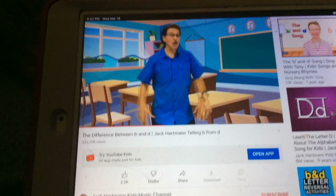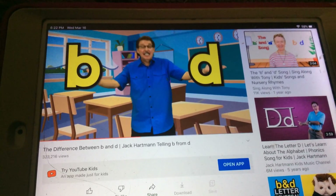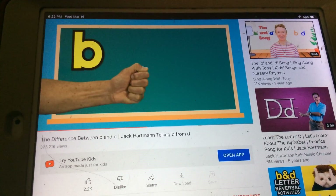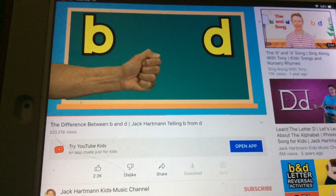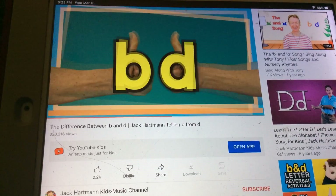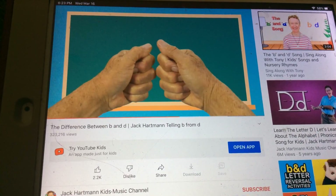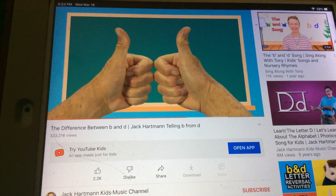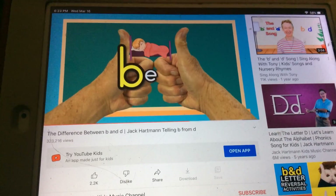So if you want to know the difference between B and D, just use this little solve — it'll be easy. B goes this way, D goes that way. Put both hands together out front in a fist, both thumbs up, just like this. It looks like a bed spelled B-E-D.